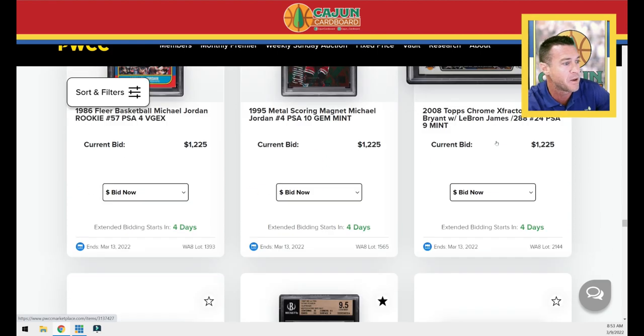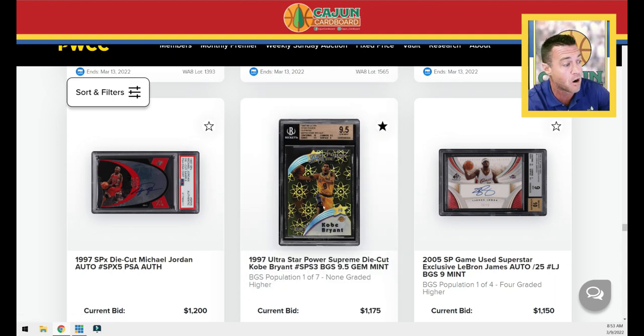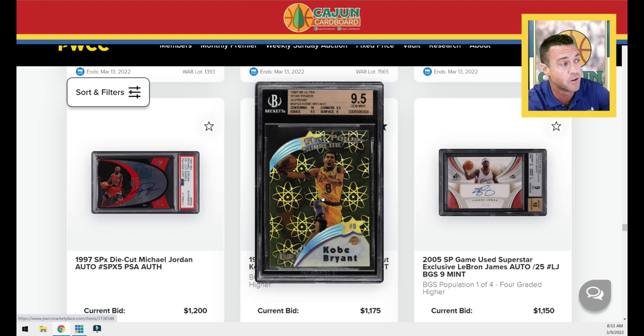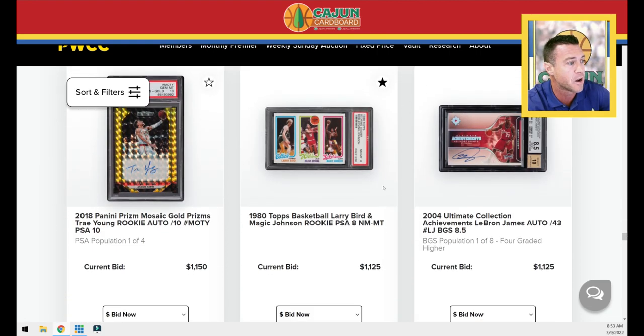Kobe refractor PSA 9 — there's the same one. Jordan autograph SPX authentic. Here's a big-time Star Power Supreme — for those who don't know, super rare card, not serial numbered, but a really big-time card. It is die cut up here in the top left. This is the Kobe Bryant BGS 9.5 second-year card. Autograph tray gold.